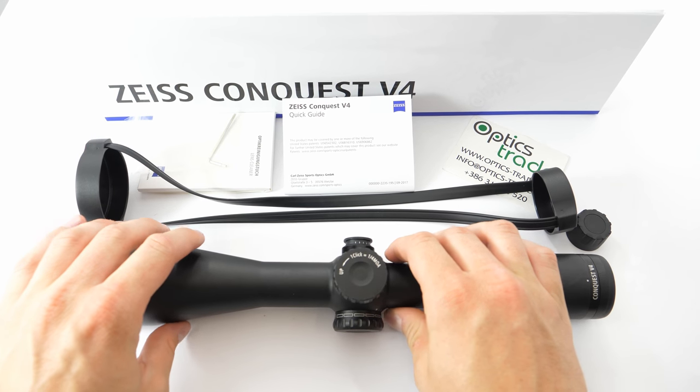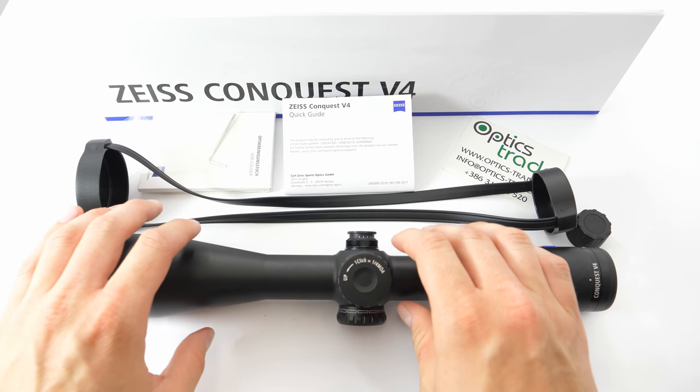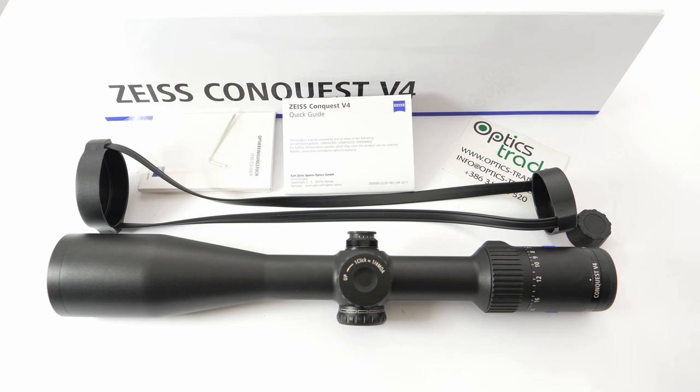Those are the main advantages and disadvantages. I think I've pointed out the most important features of this V4 6-24x50. If you have any additional questions, please leave a comment in the comment section below or send us an email. If you found the video useful, we'd be really happy if you subscribed to our YouTube channel. Thank you guys for watching and see you next time!